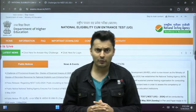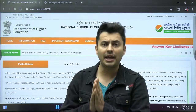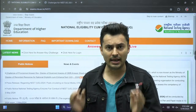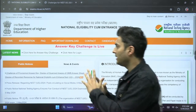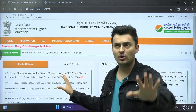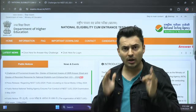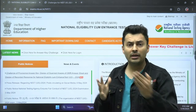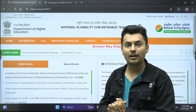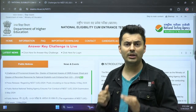Good morning, NEET 2024 warriors! The moment you have been waiting for is finally here. NTA has released the official answer key for your NEET 2024 examination, which was conducted on 5th May. Let's dive straight into the official notice. I know you are all anxious and scared. I'll read it out and calm you down — watch till the end to learn how to challenge, what is bonus, and how to claim bonus if there is any.